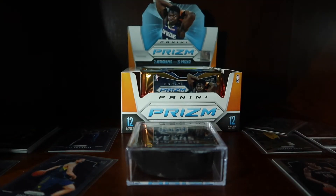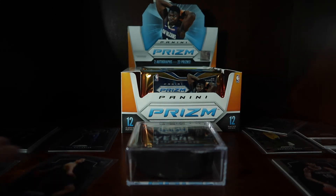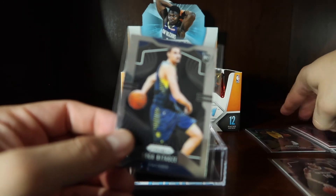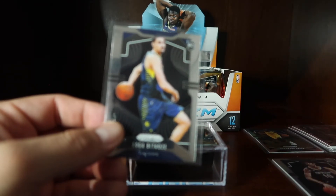So there you go guys, that rounds out this pack — one rookie and a red refractor. Thanks for watching and catch you on the next one.